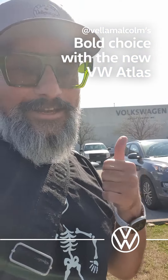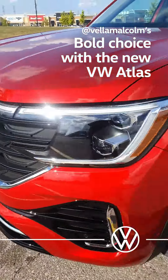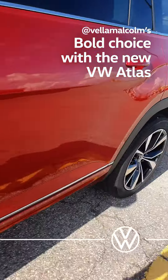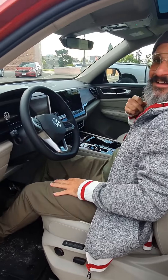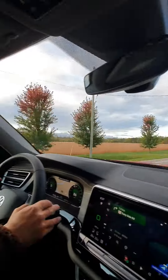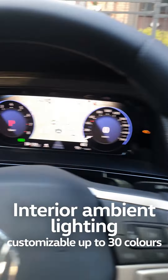I'm at Volkswagen Canada headquarters. I'm here because they offered me a car for the weekend — a brand new 2024 revamped Volkswagen Palisade. So far it's really a beautiful ride. I just want to show you the control panel. It's so cool, and check out the color.